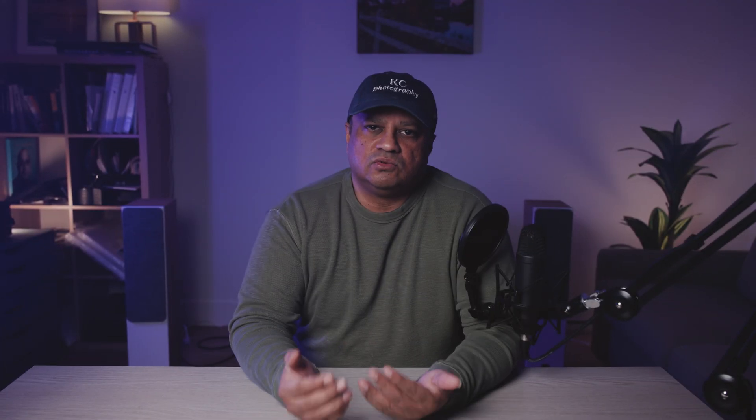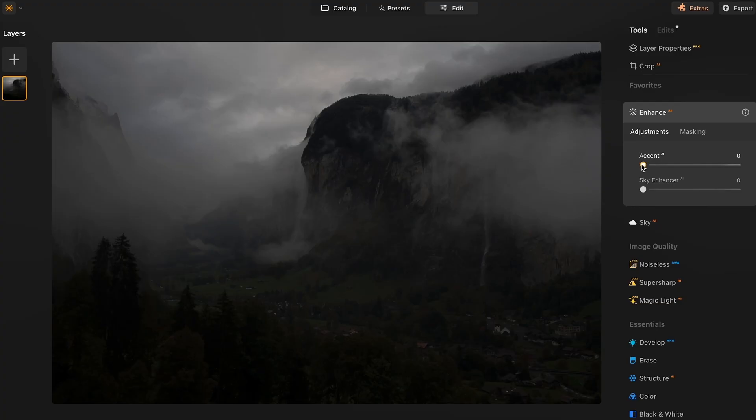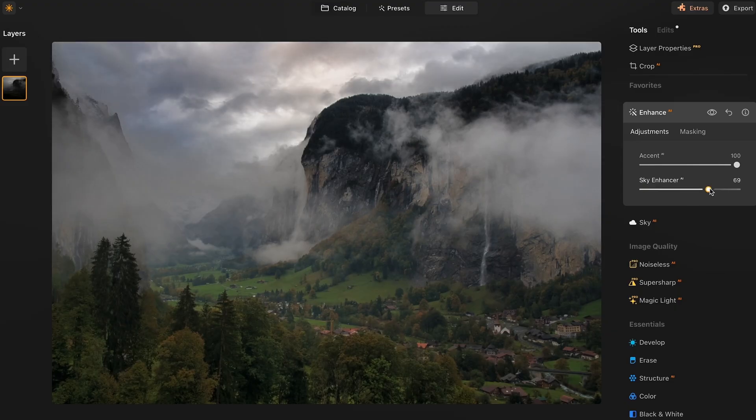Neo's RAW engine supports files from over 150 cameras and applies automatic lens corrections based on embedded metadata. It preserves more highlight and shadow detail compared to JPEG processing. The software offers specific optimizations for popular brands like Sony, Canon, Nikon, and Fujifilm. RAW processing includes features like chromatic aberration removal, lens distortion correction, and defringing. However, the RAW development tools aren't as comprehensive as those found in Capture One or Lightroom, particularly in areas like color calibration and tethered shooting.